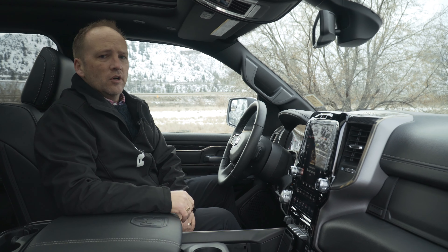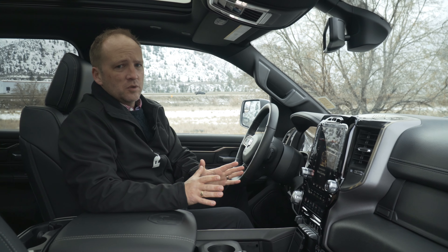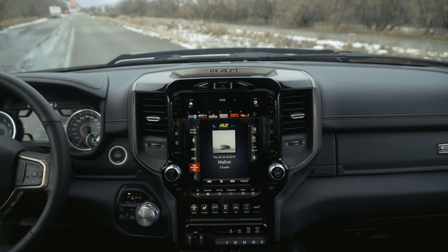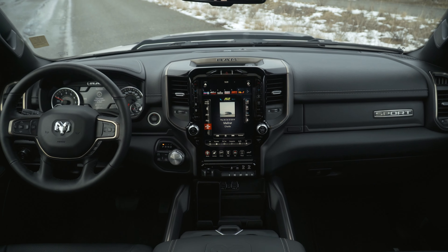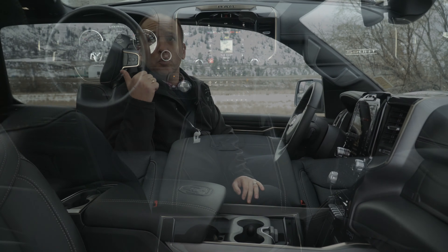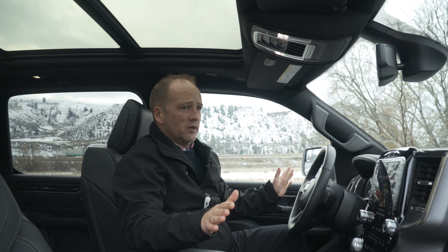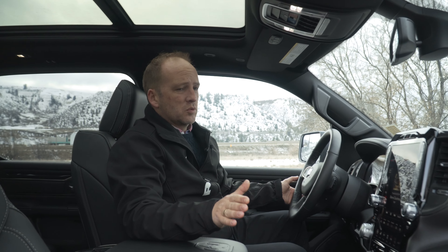The interior of this 2020 is packed with great features like the 12 inch Uconnect screen, four-wheel drive auto, heated and cooled seats, the huge panoramic sunroof, and the full leather interior — black on black. It's really, really nice.